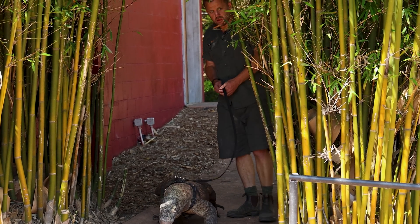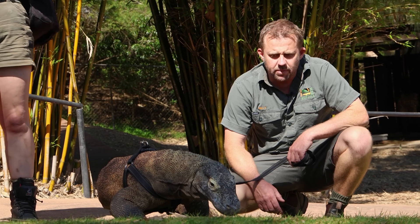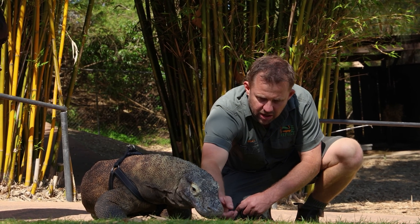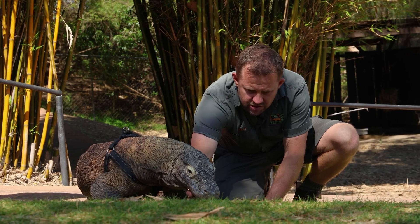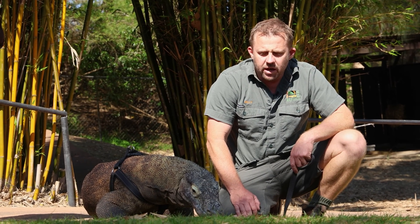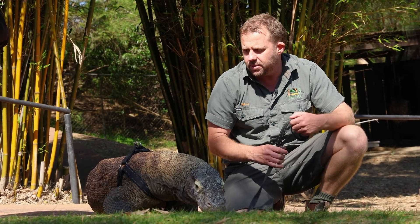This is Kraken, our adult male Komodo dragon - he's an absolute ripper. Komodo dragons are venomous. They've got a venom gland just down here in the lower jaw. That can cause major bleeding around a bite site. It'll also cause the blood in that area not to be able to coagulate, so the animal will continue to bleed and bleed.